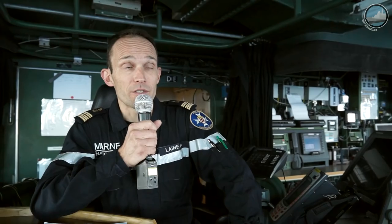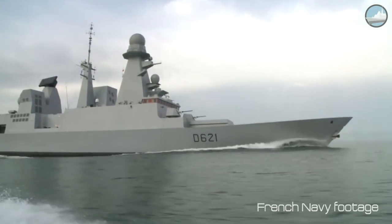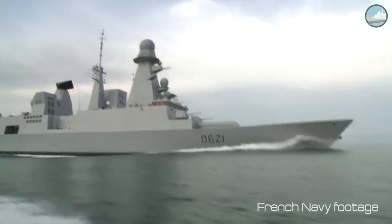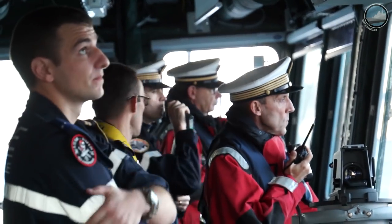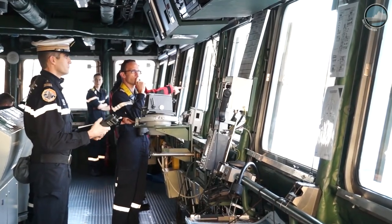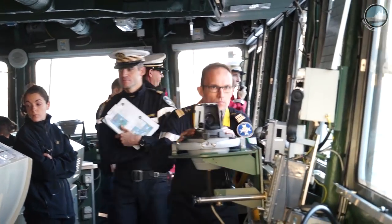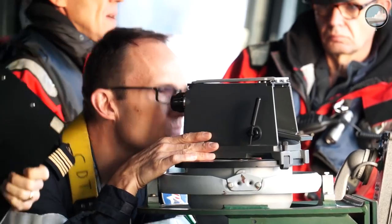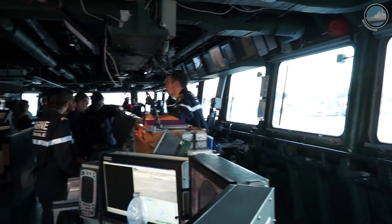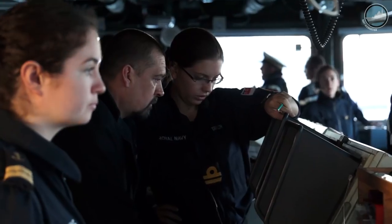Chevalier-Pol is a multi-role surface combatant specialized in air defense. This is a 150-meter frigate, 20 meters beam, and she has 7,000 tons of displacement. We have 205 sailors on board including the helicopter detachment and about 25 officers.